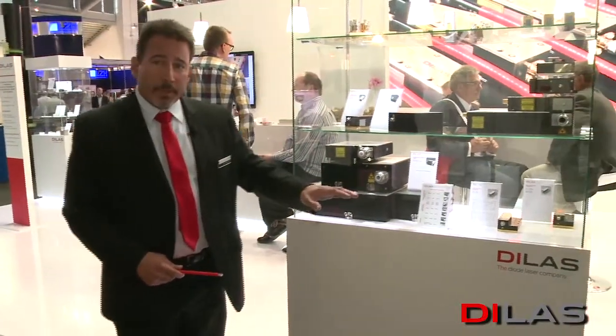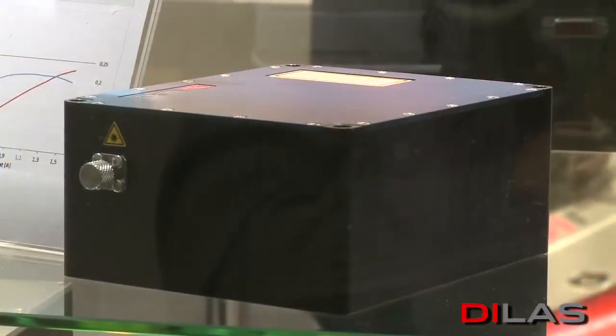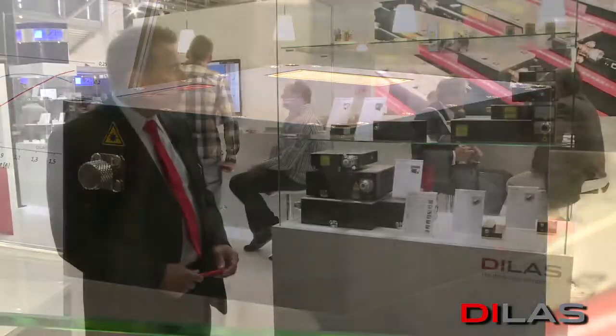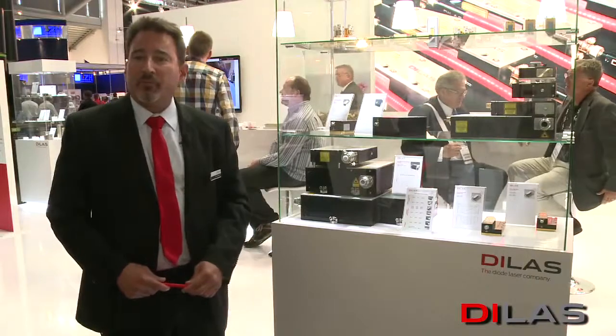Similarly, but not using the plate concept, we have a blue unit — visible blue — and it uses single emitters. These single emitters are optically combined, and we're using a 400 micron fiber. This is at 450 nanometers. The unit shown is 25 watts, but it can also produce up to 50 watts depending on how many individual diodes we populate into the box.